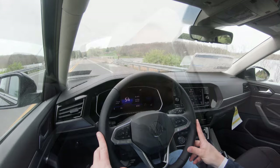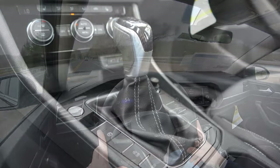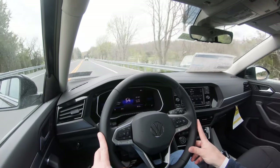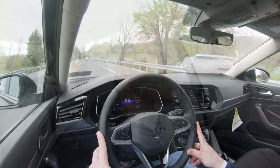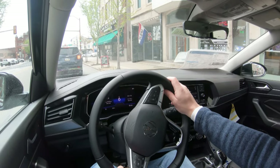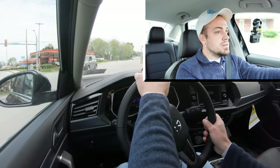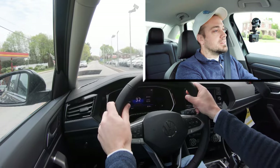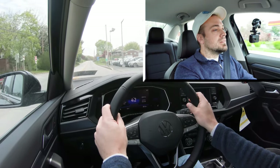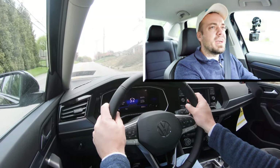Before the acceleration test, I wanted to mention the drive modes. There is the normal driving mode, which the Jetta defaults to, and also an eco driving mode — that button is located just to the left of the shifter, adjusting shift points and throttle response. Let's put this thing to the test and see how quickly we can get the 2022 Jetta up to speed. Here we go!